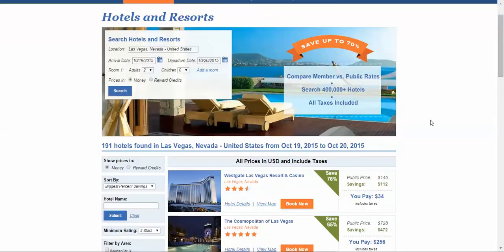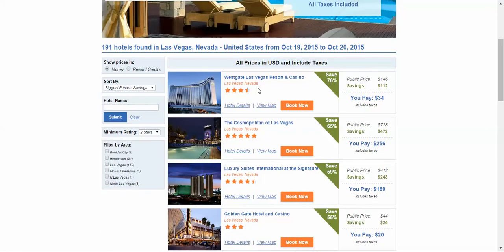We're going to do another quick search, this time to Las Vegas. The very first property — a whopping 76% off. The public rate is $146, you only pay $34 per night, which includes the taxes, saving you $112 per night.